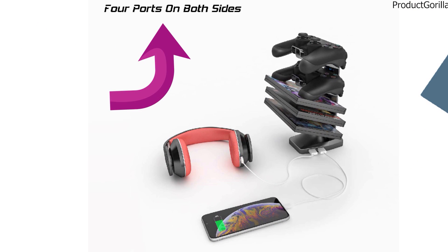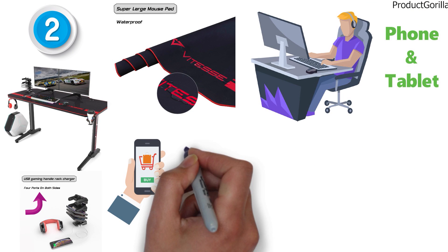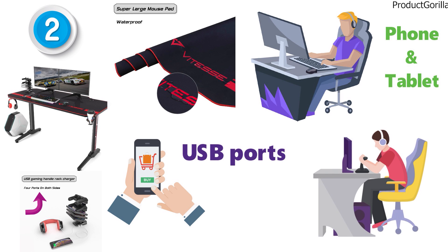The gaming rack has 4 ports for charging your devices, so while you game you can easily charge up your phone or tablet and not use any of the precious USB ports from your gaming computer or laptop.